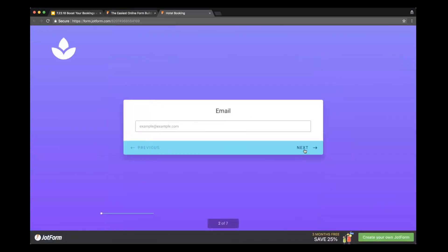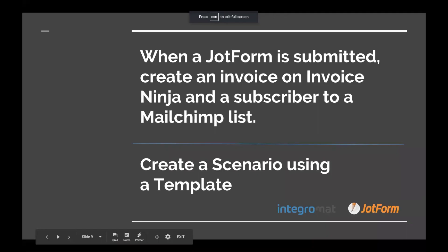And voila, here's my form. As you can see, it looks really good. There's a progress bar underneath which shows the progression of your questionnaire. Next, Arpit from Integromat is going to show you how to use this form we just created to build a useful scenario using Integromat.